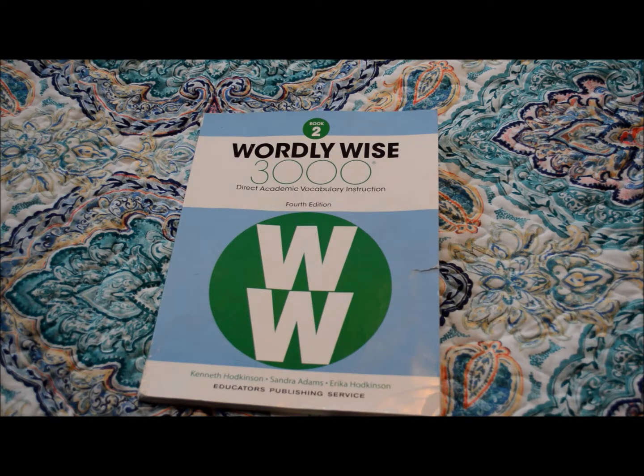That is my review of Wordly Wise. If you're new here, hit the red subscribe button. Don't forget to check out April at the Simple Rugged Cross — I will have a link to her channel below. I will also link the playlist for this homeschool collab so you can go watch what some other homeschool moms use in their homeschool.